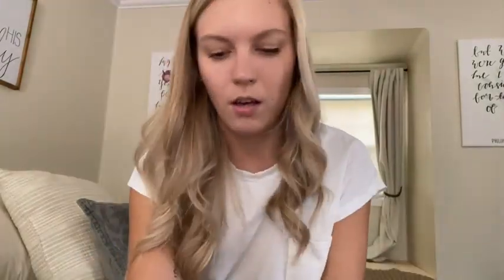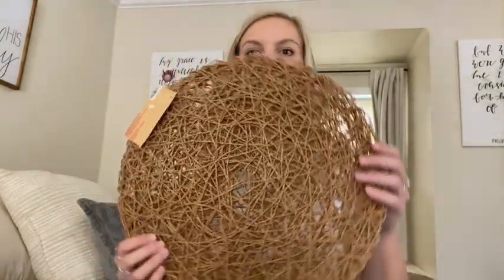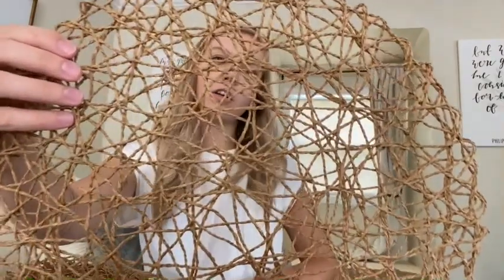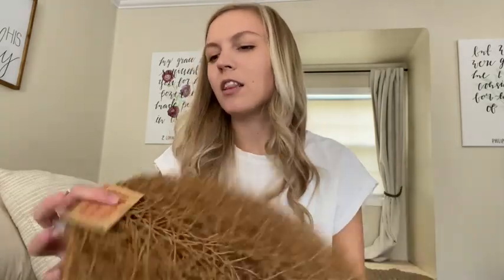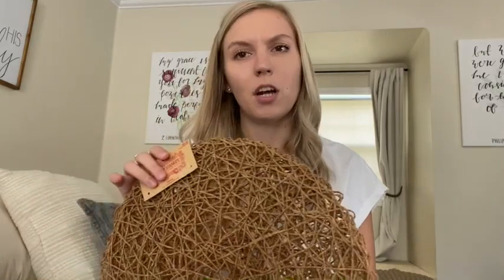The next thing I got were these really pretty placemats. I've been looking for placemats that were a little more brown or neutral in color, and I love that Hobby Lobby had these because they're really simple and textured but they bring a lot of diversity to my table. My table is really just brown and white, so it'll be nice to have something a little different. These were originally $10 and I got them 40% off, so about six or seven dollars.